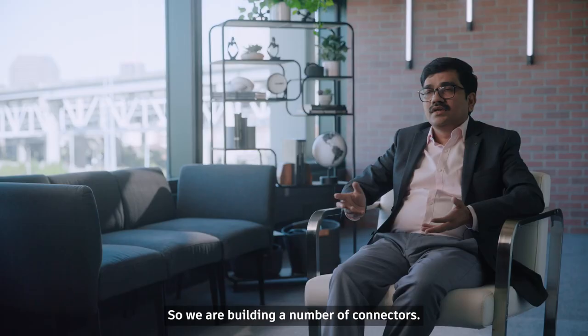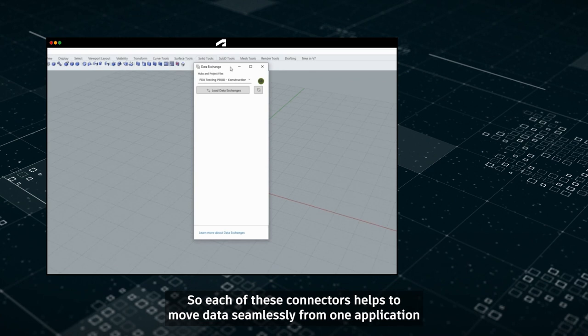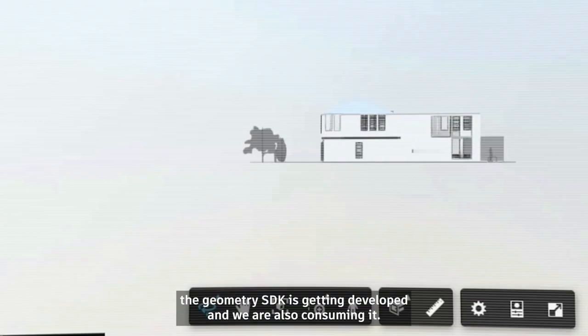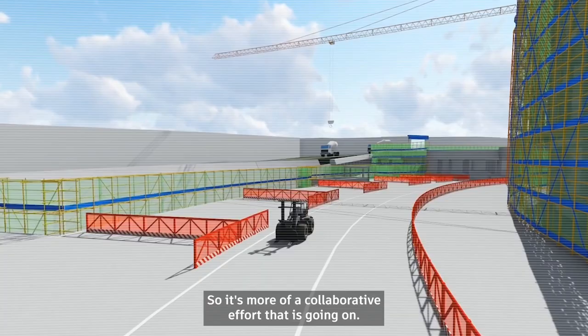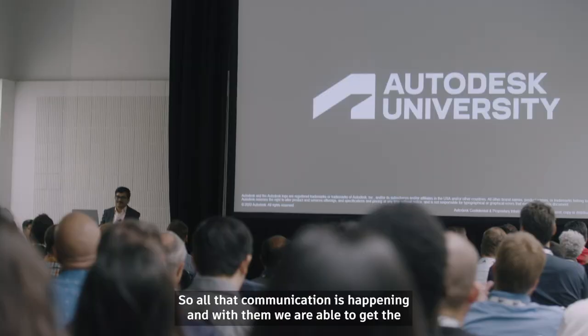We are building a number of connectors. Each connector helps move data seamlessly from one application to another, removing the need to contextualize the data. With Autodesk Platform Services, the geometry SDK is getting developed and we are consuming it — it's a collaborative effort. Through that communication we are able to get the right data.